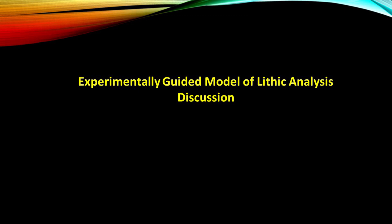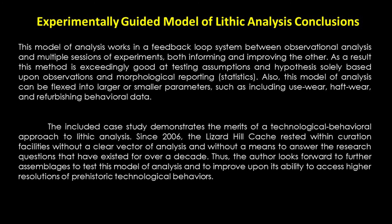Ultimately, such a model of analysis is best exercised by incorporating many experimentalists to demonstrate successful and unsuccessful strategies and techniques for any given technology wanting to be better understood. This model of analysis works in a feedback loop system between observational analysis and multiple sessions of experiments, both informing and improving the other. As a result, this method is exceedingly good at testing assumptions and hypotheses. Also, this model of analysis can be flexed into larger or smaller parameters such as including use-wear, haft-wear, and refurbishing behavioral data, and this will be included later in the Lizard Hill cache reporting.